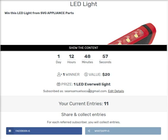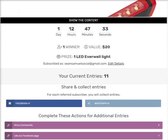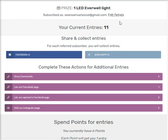I am subscribed — that's my email address. I've already started the offer and I'm going to look for more entries. I already have 11 entries.